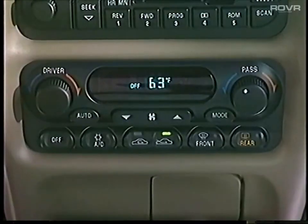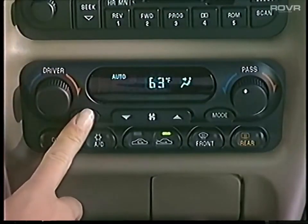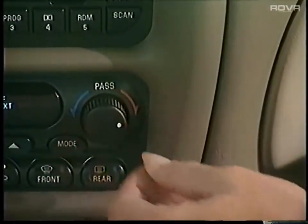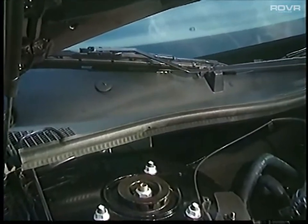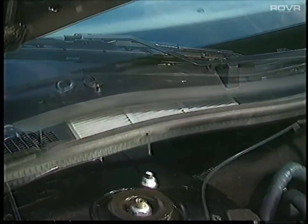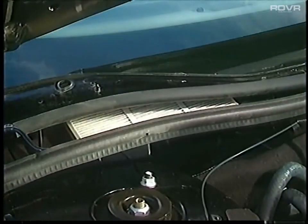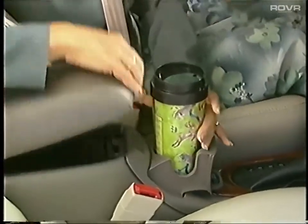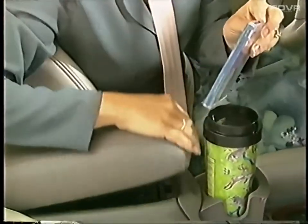For best results, push auto and turn the knob to the desired temperature, and the system will automatically compensate. Buyers may also add the available air filtration system that captures contaminants 5 microns in size or larger, representing about 95% of all airborne pollutants — filters should be changed at least once per year. Open Intrigue's center storage armrest with retractable cup holder and space for cassettes, CDs, and other small items, with another cup holder located in front of the shifter.